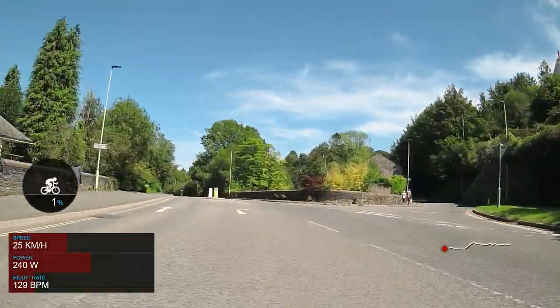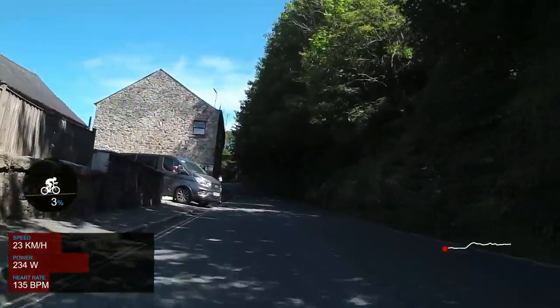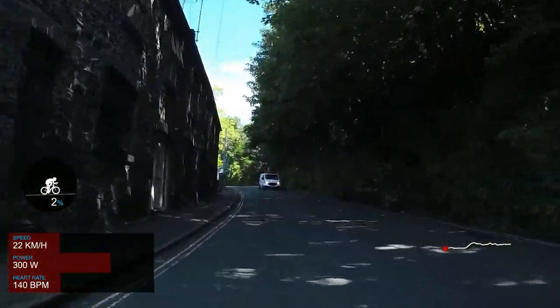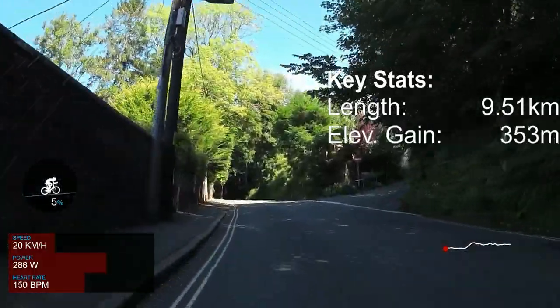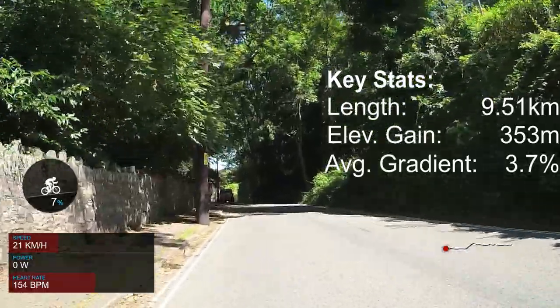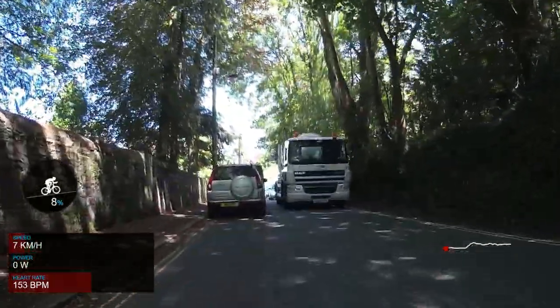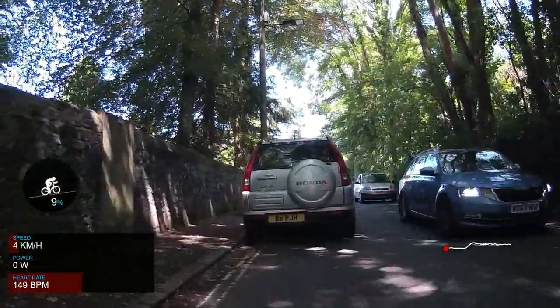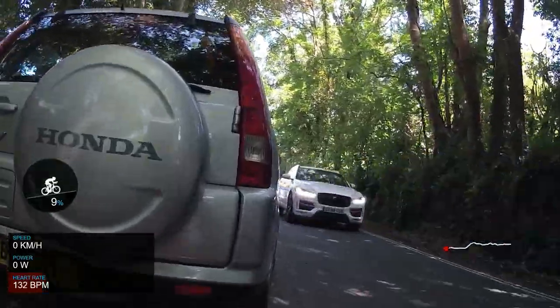For my first climb review I chose Rundlestone. It's a climb I know well and it's long, meaning there's quite a lot to talk about. From the right-hand turn it's 9.51 kilometres to the top, climbing 353 metres at an average gradient of 3.7%. It's a long climb for the area and quite scenic, especially near the top, which means it features as number 11 on Simon Warren's official 100 UK climbs.